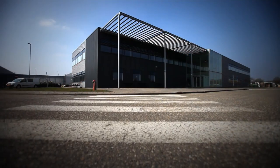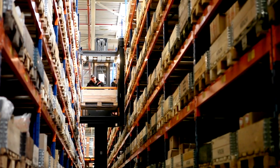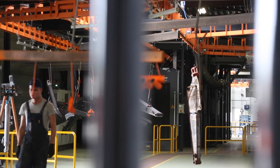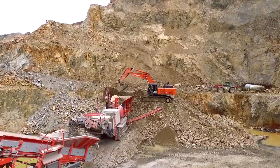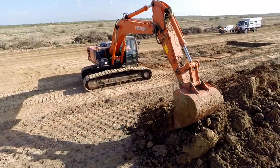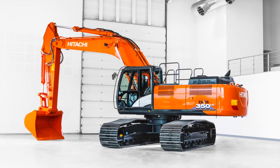Hitachi's facilities in Amsterdam and Oosterhout also provide a high level of support to its European customers. Before developing the new Zaxis-6 excavators, research was carried out in Europe with over 20 customers across 5 countries. And now the new Zaxis-6 range is ready to be launched into the European market.